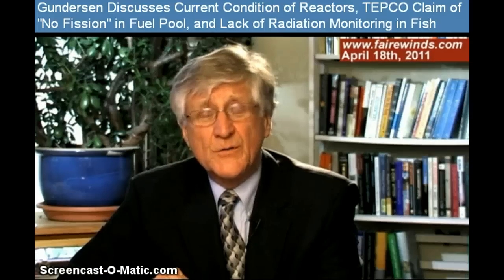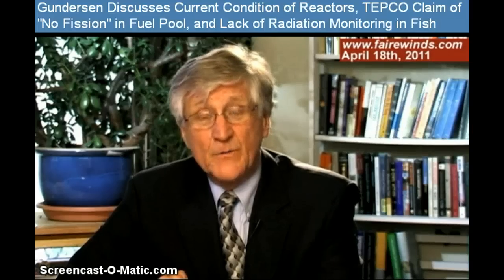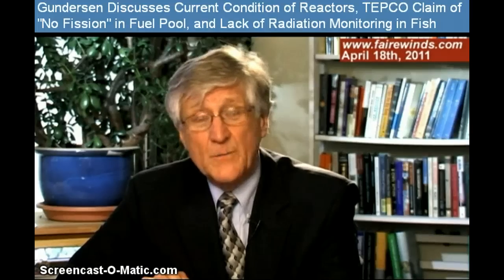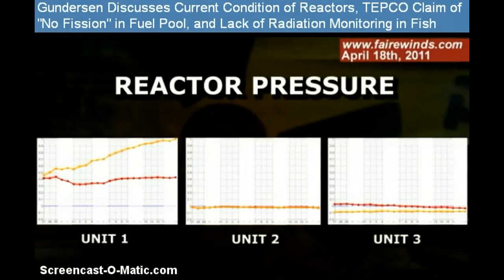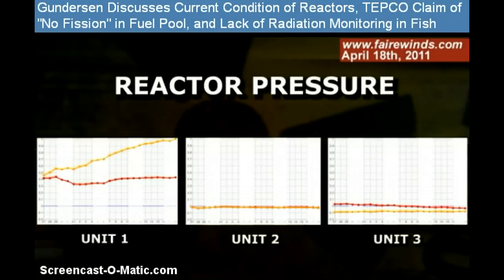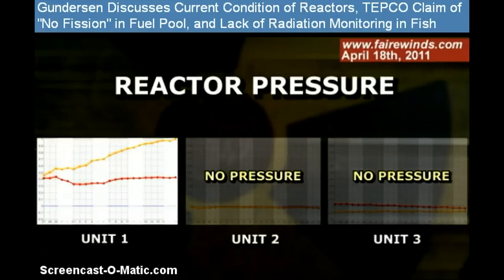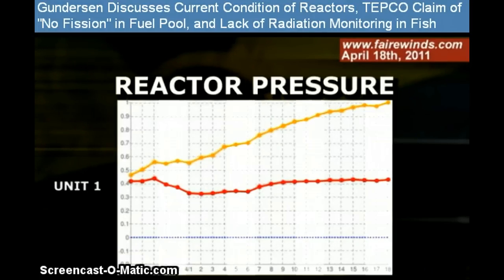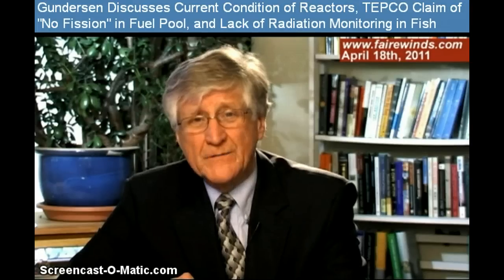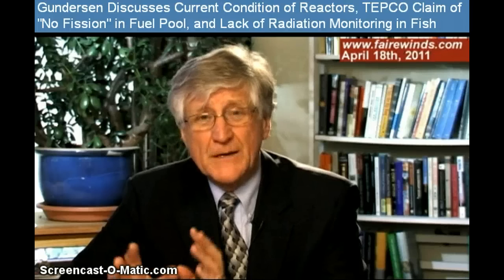The first — the condition of reactors 1, 2, and 3 — is actually the result of several of you who sent me a really great link about the reactor parameters as measured by TEPCO. The first graph I want to look at is the pressure inside the reactor. Unit 1 is on the left, Unit 2 is in the middle, and Unit 3 is on the right. You'll see there's no pressure inside Unit 2 and Unit 3 — that's a good thing, it shows the reactor is under no stress. There is relatively high pressure, 150 pounds, inside Unit 1, and I don't know why. I'll have to get back to you on that.